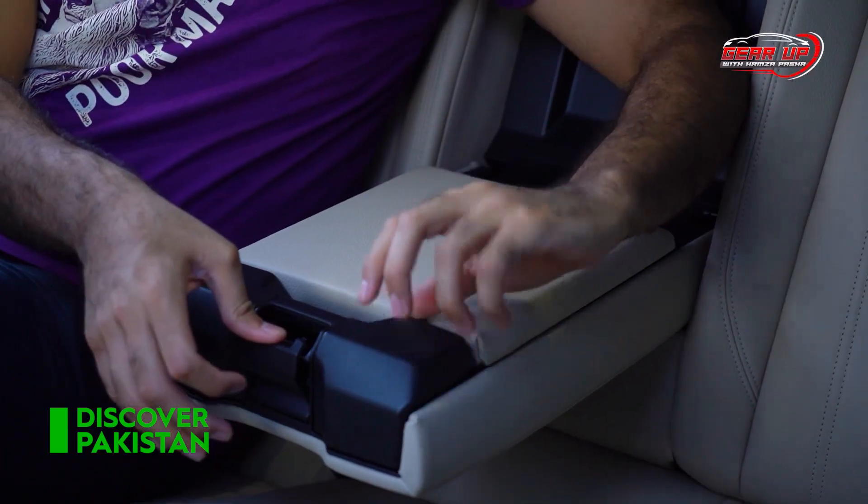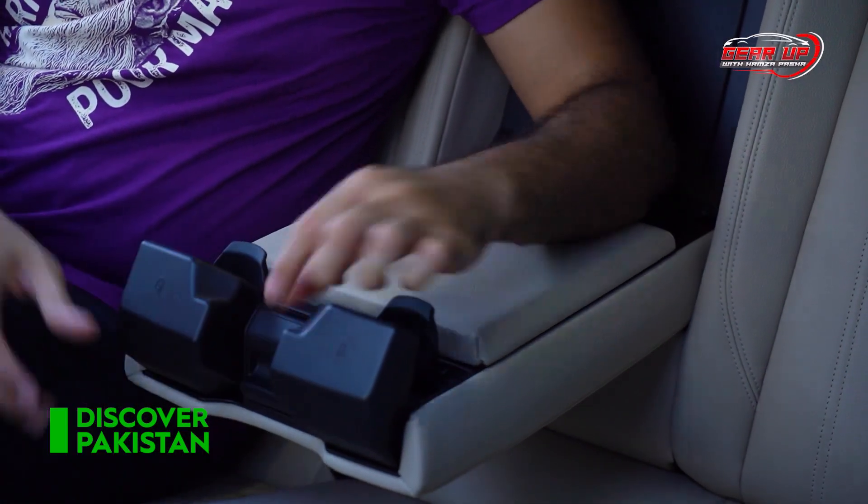In the center, there are two cup holders. The cup holders also have a big design — they open and come out. Amazing!